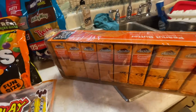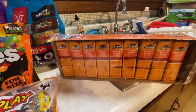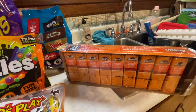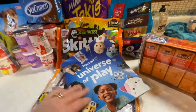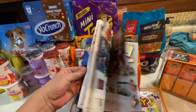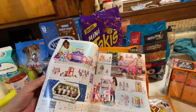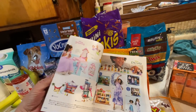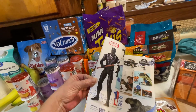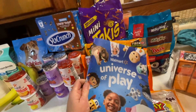I also picked up some peanut butter cheese crackers — a big value size, 27-pack. I thought I got these the last time, but I actually got the cheese-on-cheese crackers. They also gave me this book, the Walmart Universe of Play — all sorts of toys. If you have little ones, they can look through it and pick out things they'd like for Christmas, so at least you have some ideas. Unless they're like some kids, like mine, who want one of everything.